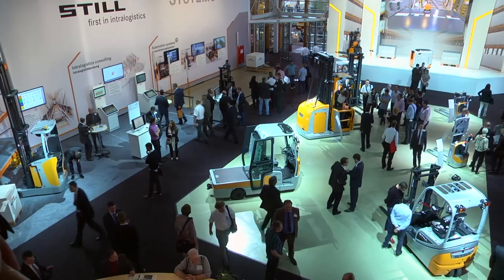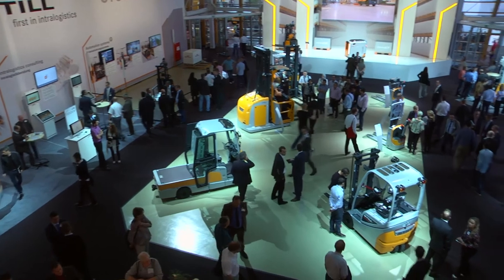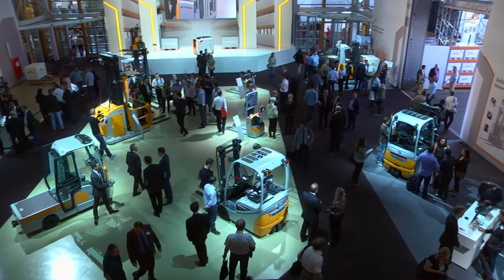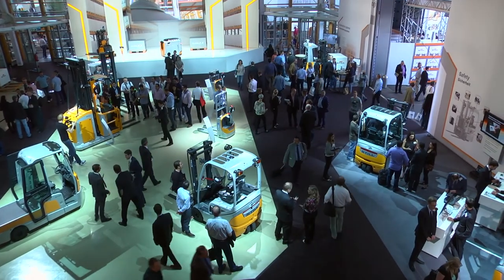With this system, the customer will be able to install the systems on his own without big support, and he is really flexible for future situations in his warehouse. Exhibitors in the field of materials handling technology are showing just how important it is to interconnect processes, workplaces and goods at CiMAT in Hannover.